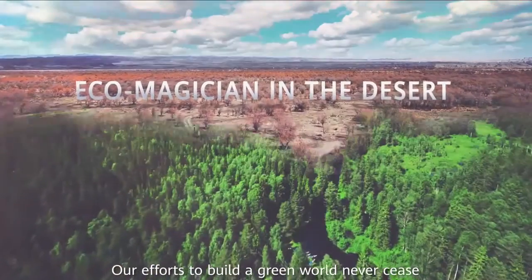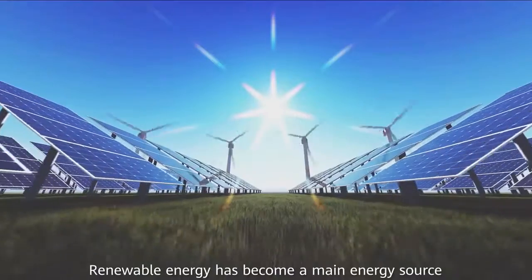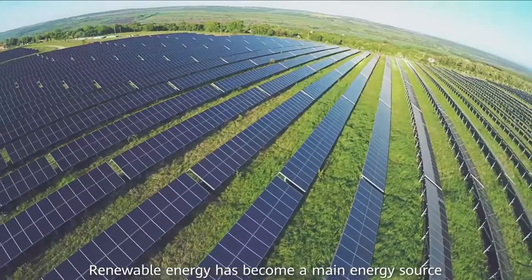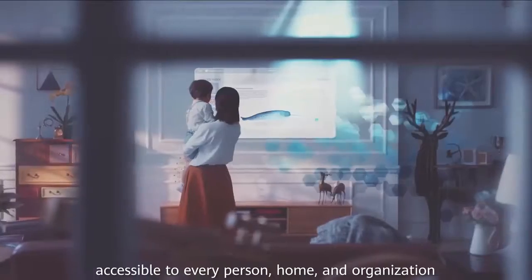Our efforts to build a green world never cease. Renewable energy has become a main energy source, accessible to every person, home, and organisation.